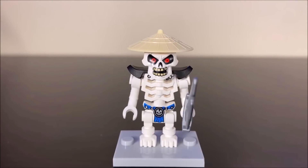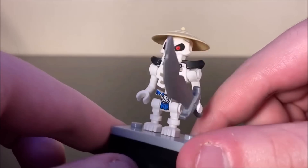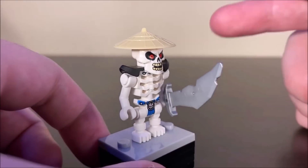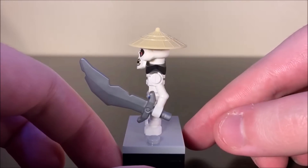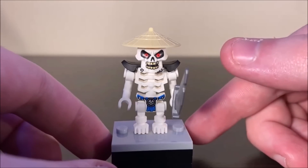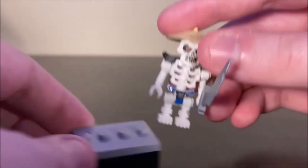For bad guys, Whiplash is the only villain you get in this set. I would have loved to see maybe a vehicle or battle stand for him, but no, he just comes as we've seen him before. I really love the skeleton face, the sword, and the hat — it's Whiplash. The exact same Whiplash we've been getting for a long time. The Golden Nia figure is the only brand-new one in the set. Let's get to the dragon.